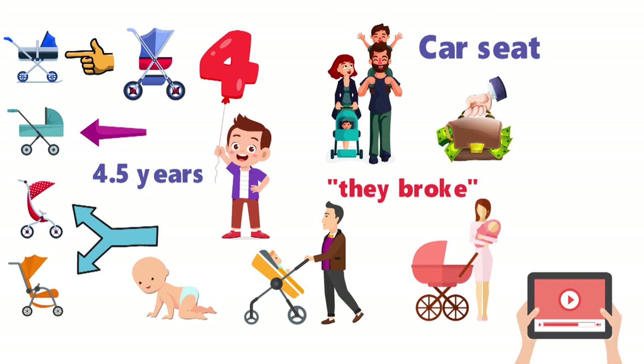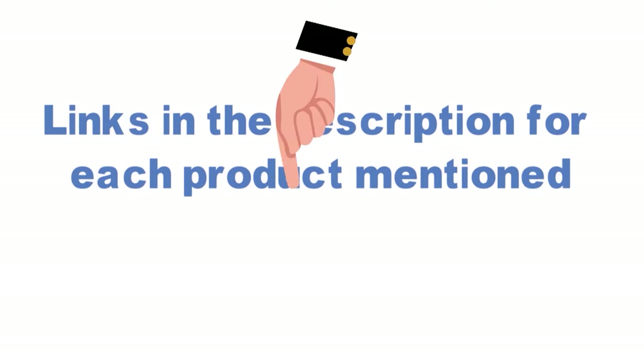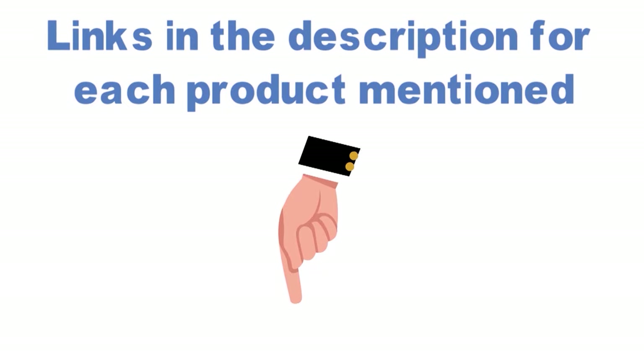Before we get started with our video detailing the best strollers on the market, we've included links in the description for each product mentioned, so make sure you check those out to see which one is in your budget range.